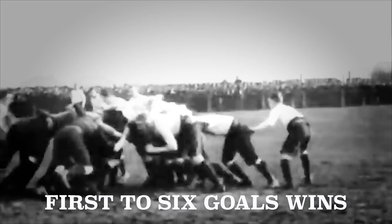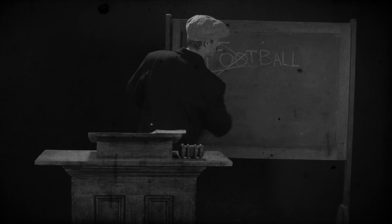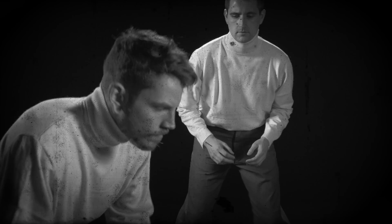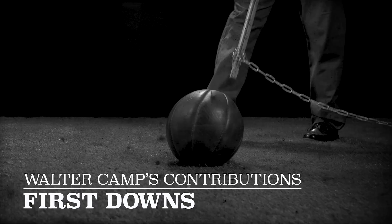It wasn't until a talented athlete named Walter Camp aggressively proposed new rules in the early 1880s that the real bones of American football came to be, and he lobbied to take the ball off the ground. Among his contributions were the addition of a quarterback, first downs, and 11-man teams. He also added blocking, which was legal in rugby. These rules resulted in new strategies, especially the emergence of mass formation plays.